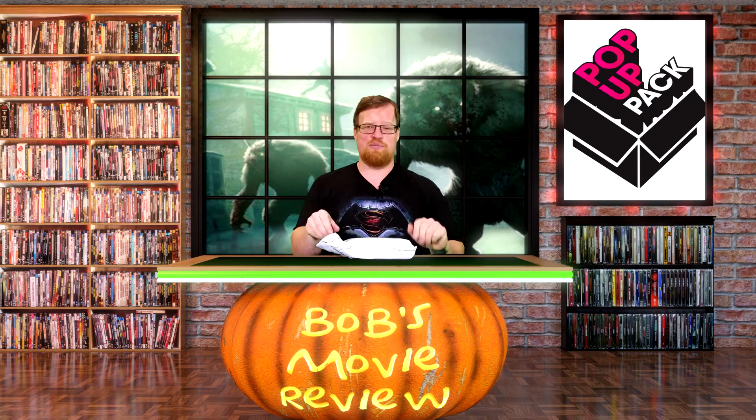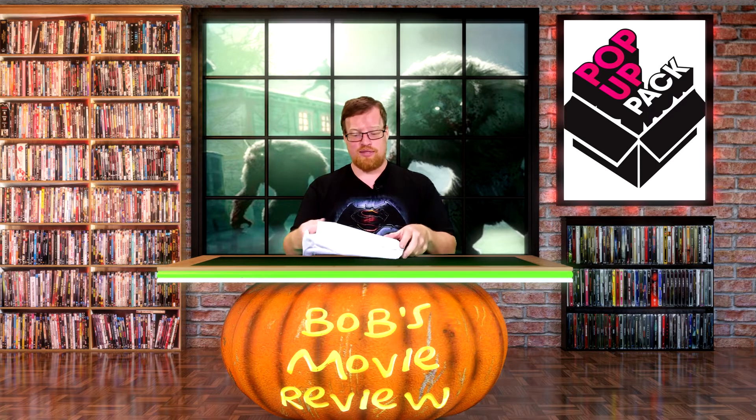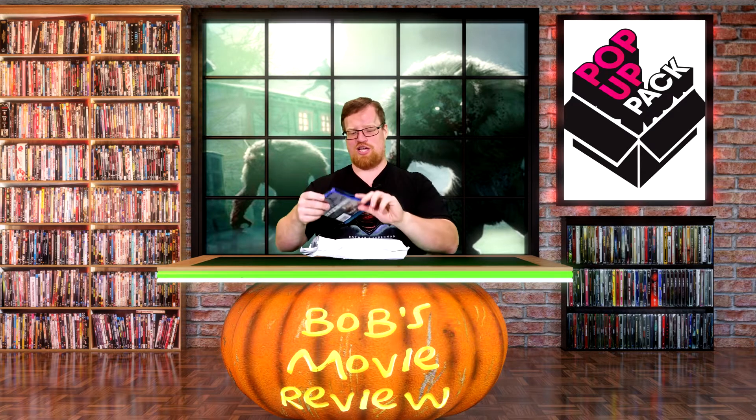I don't even remember what movies I got. This isn't like the horror pack where I'm surprised — I picked out these movies, but I don't remember what they were. Another interesting thing is you can mix DVDs and Blu-rays, which I think is really cool. And I did that. So let's check out what we got here.